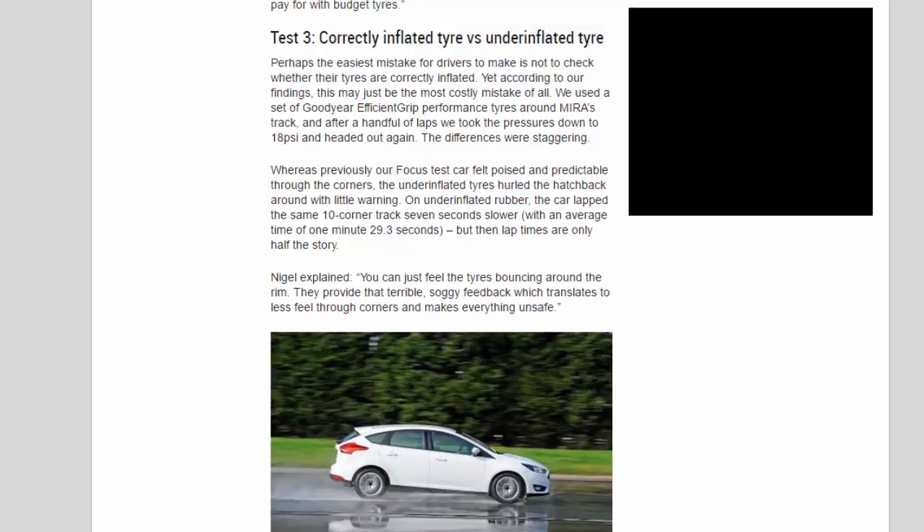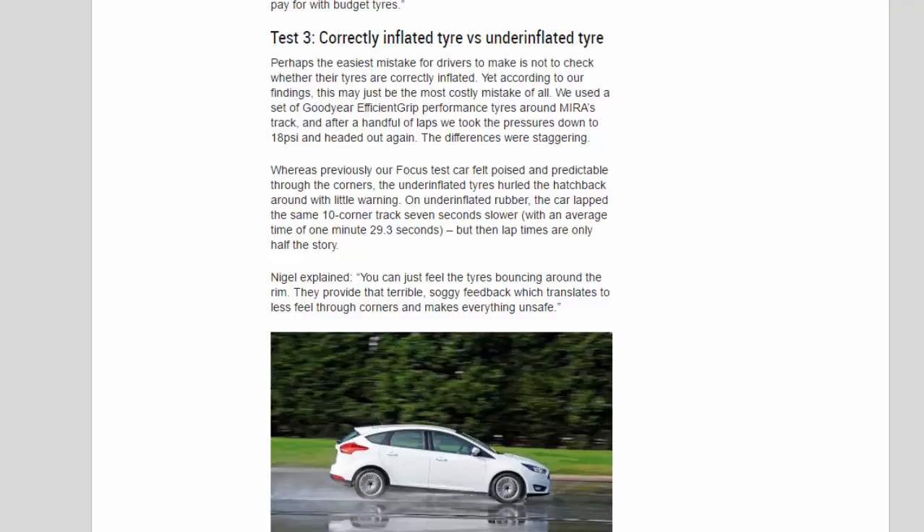Test 3: Correctly Inflated Tire vs Underinflated Tire. Perhaps the easiest mistake for drivers to make is not to check whether their tires are correctly inflated — yet according to our findings, this may just be the most costly mistake of all. We used a set of Goodyear Efficient Grip Performance tires around Myra's track, and after a handful of laps took the pressures down to 1.8 psi and headed out again. On underinflated rubber, the car lapped the same 10-corner track 7 seconds slower, with an average time of 1 minute 29.3 seconds.